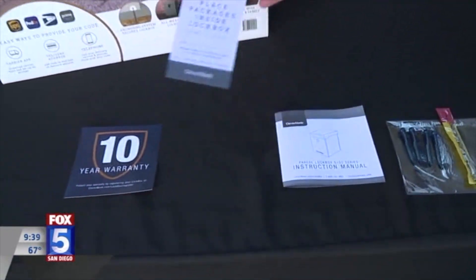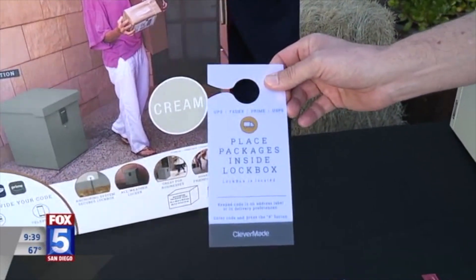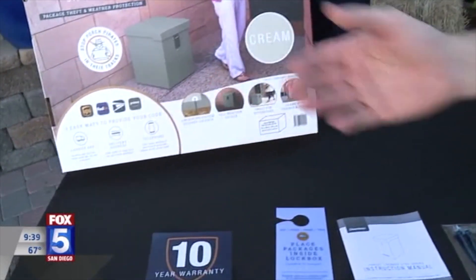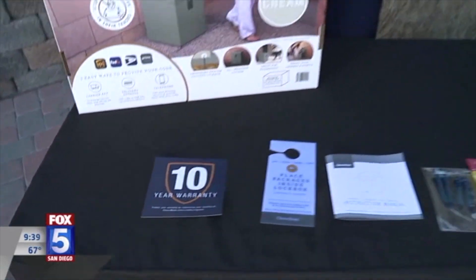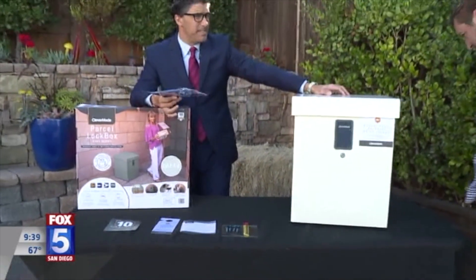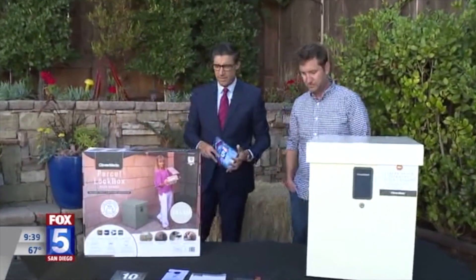We've got this actually too — it's a little door hanger. It reminds your delivery people to place the packages inside of the lockbox. It comes with a 10-year warranty. It's awesome. Let's talk about cost — how much? It's obviously an investment in keeping your packages safe and avoiding the hassle of getting your stuff stolen.